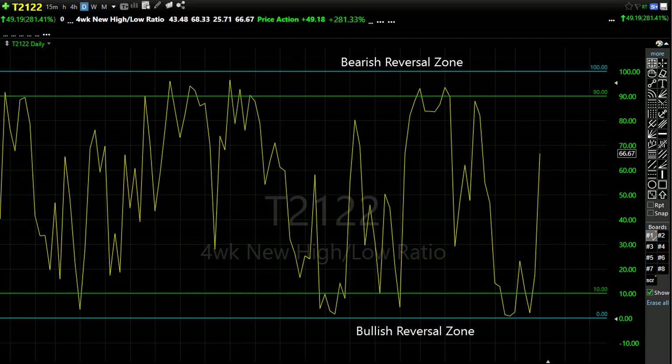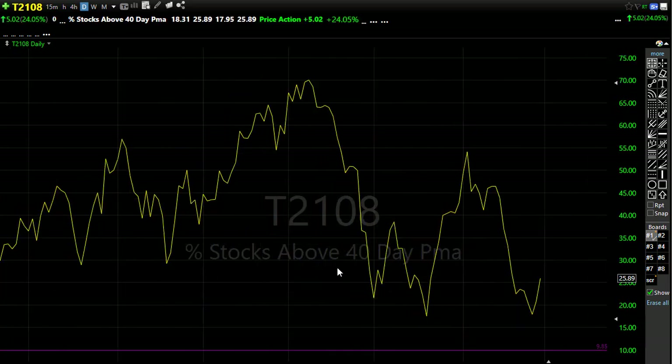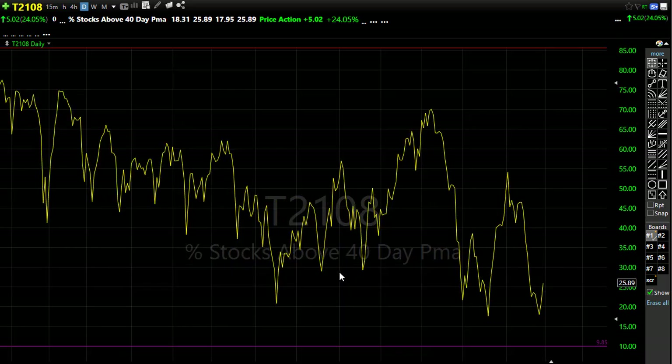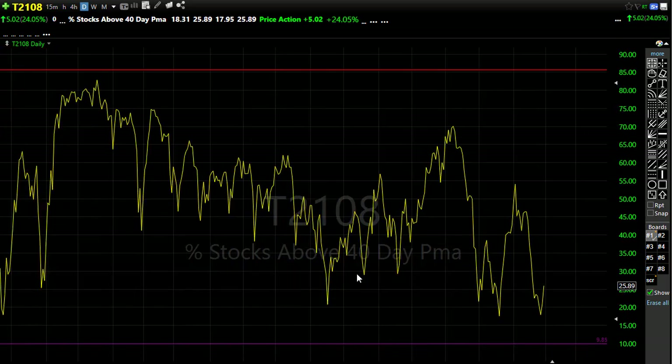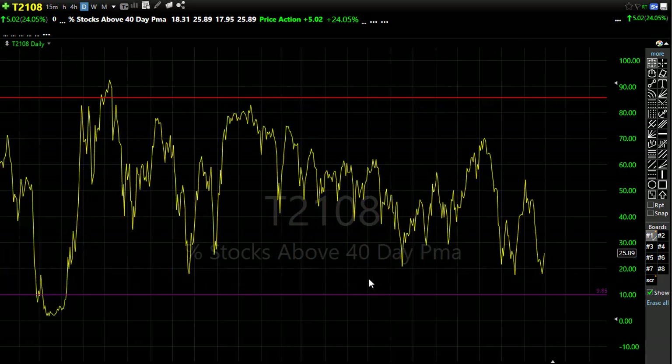Let's take a look at our T2108. T2108 had a nice improvement yesterday, but it just wasn't enough to really be all that inspiring. We've got quite a bit of resistance above in that chart and we are still substantially downtrending. We closed the day with 25% of our stocks above the 40-day moving average. Certainly an improvement, but not exactly that warm and fuzzy feeling. We'd probably like to see more energy here in the market, and I don't think we're there just yet.